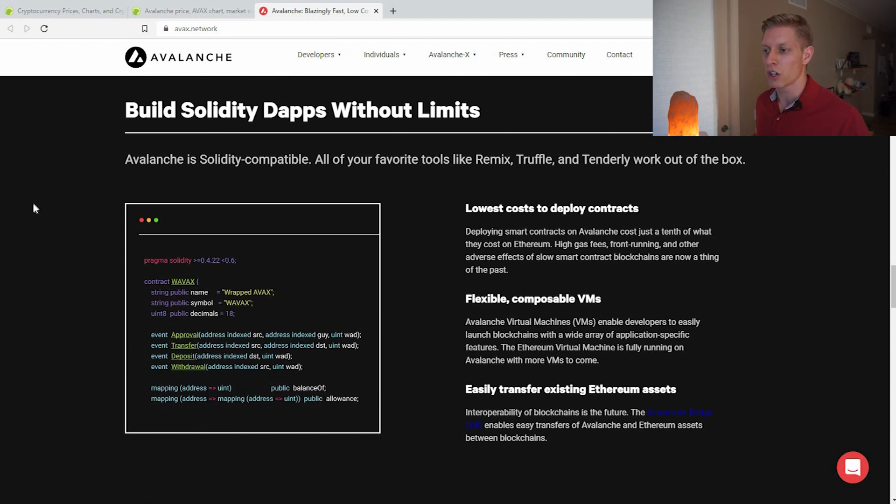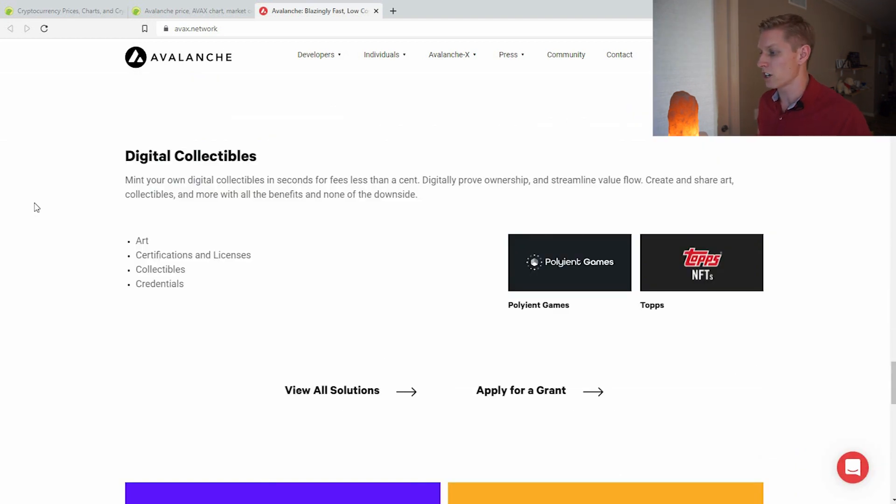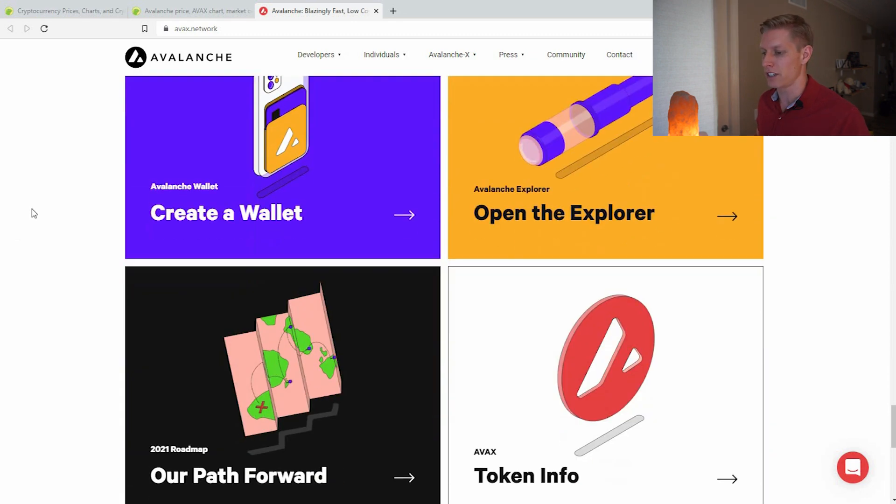Developers can even code in Solidity, which is the native language used for smart contracts on Ethereum. So this might pull some Ethereum developers over to Avalanche. Some digital collectibles are also coming out, like Topps NFTs and others.